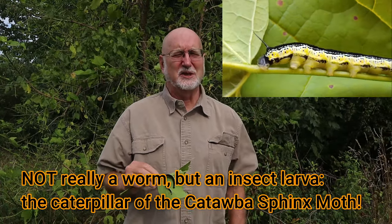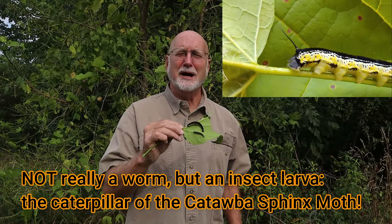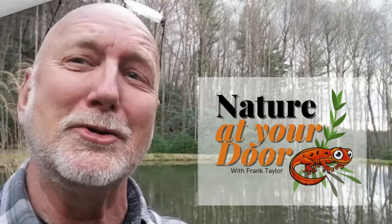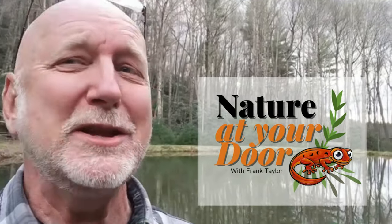What is a catalpa worm? What does it eat? Why is it on this tree? What's its life cycle? Why do bass fishermen love these — as well as the bass? What's the history of this tree and these catalpa worms, and how did they get their names? All of this and more is in today's episode on the catalpa tree and catalpa worms.